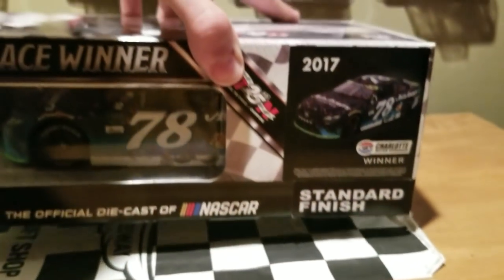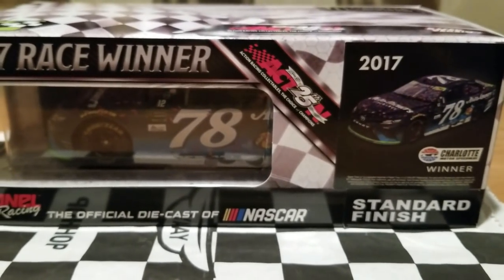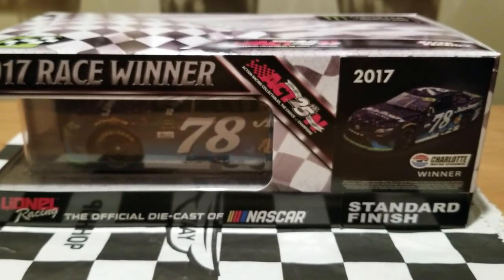Nothing really special in the box, but take a look at this car — it's definitely something you do not want to miss. This is probably my favorite race version we've gotten so far, especially in this paint scheme. Without further ado, let's start the unboxing and the official review of Martin Truex Jr.'s Charlotte Race Win.